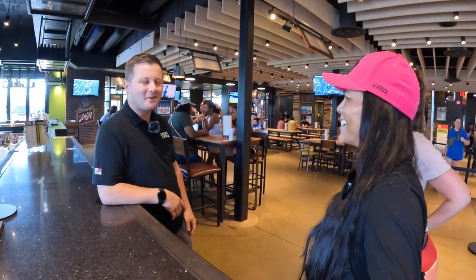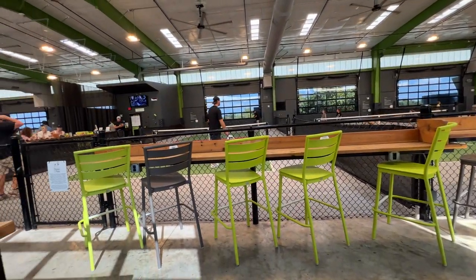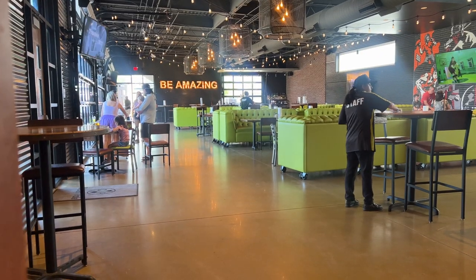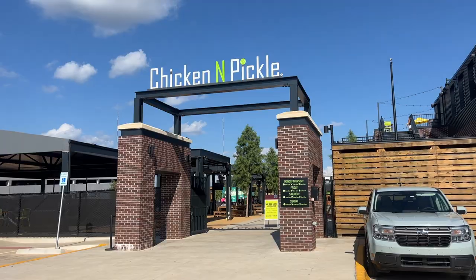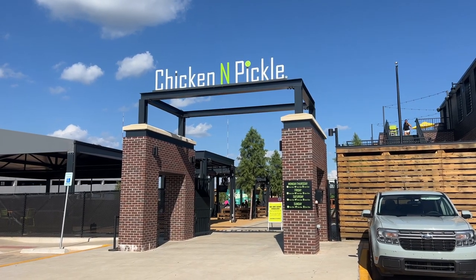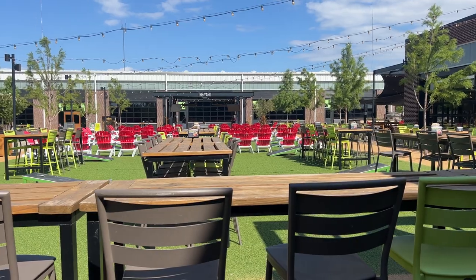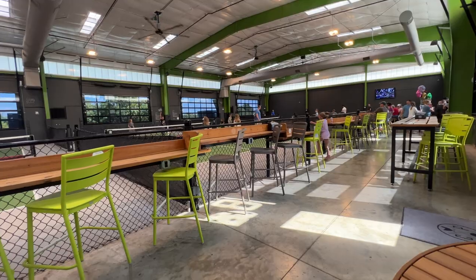We're at Chicken and Pickle in Oklahoma City — so excited to be bringing you here today. In this video I'm going to be giving you a tour of what it's like, what to expect, and more. The first thing to know is that if you want to play pickleball here, the courts are booked almost all day. They have 10 courts at this location, both indoor and outdoor, and the indoor courts are fire — so good.